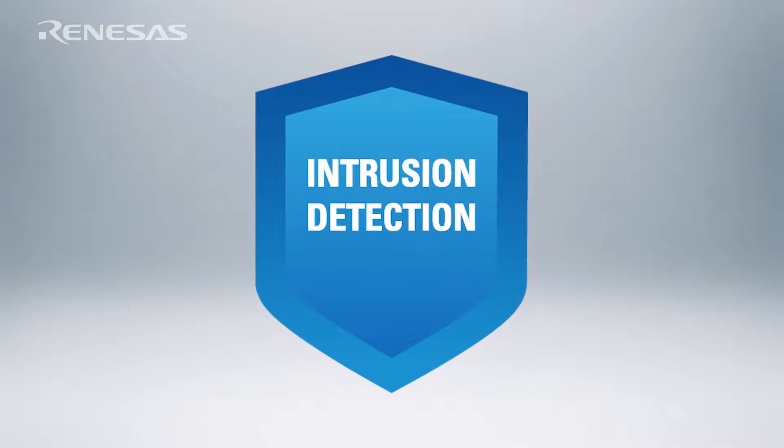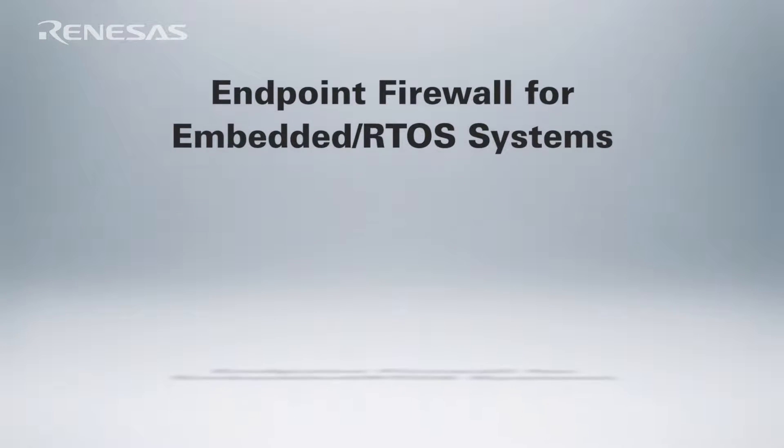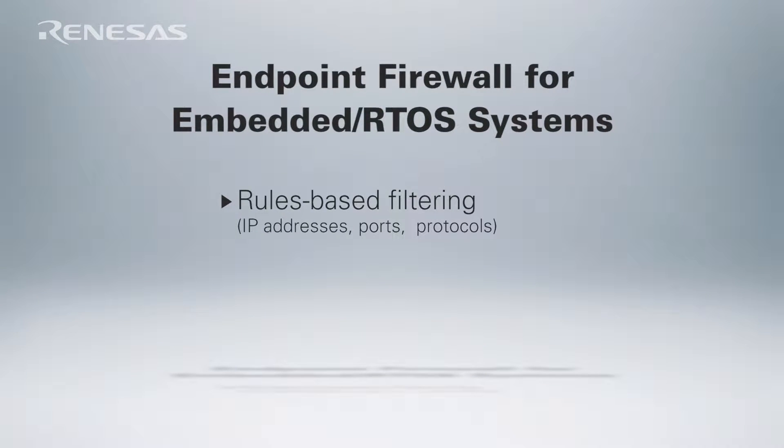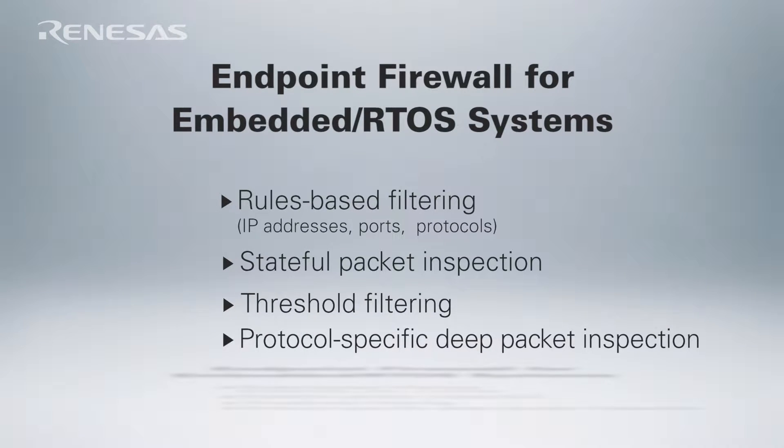That's where intrusion detection comes in. Intrusion detection for an embedded device starts with an embedded firewall. A firewall can add support for rules-based filtering to control what ports, protocols, and IP addresses the device talks to, and can also support stateful packet inspection, threshold filtering, and protocol-specific deep packet inspection.